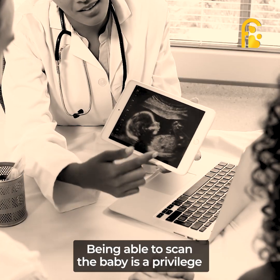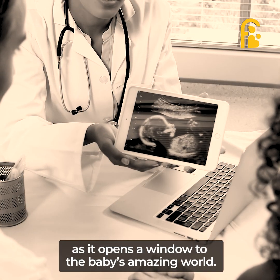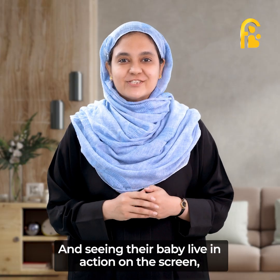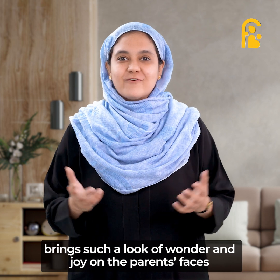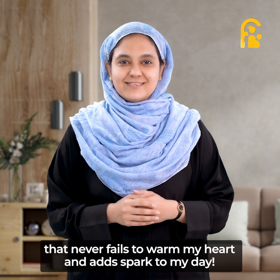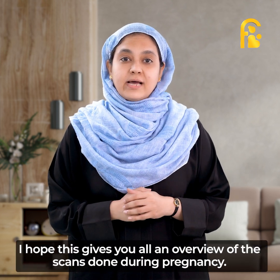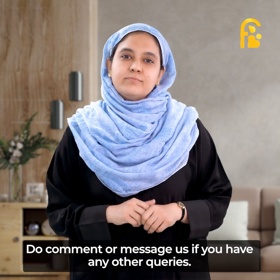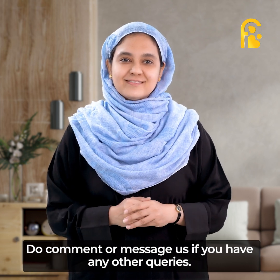Being able to scan the baby is a privilege as it opens a window to the baby's amazing world. And seeing their baby live in action on the screen brings such a look of wonder and joy on the parents' faces that never fails to warm my heart or add a spark to my day. I hope this gives you all an overview of the scans done during pregnancy. Do comment or message if you have any other queries. Thank you.